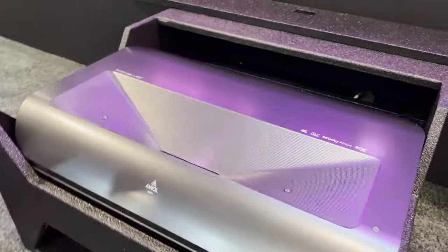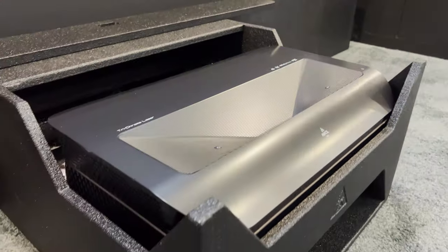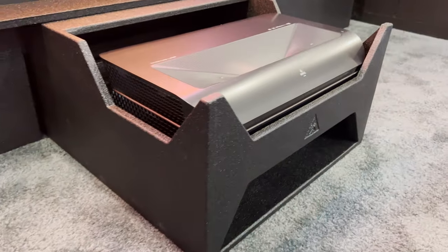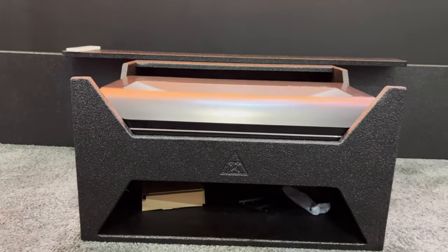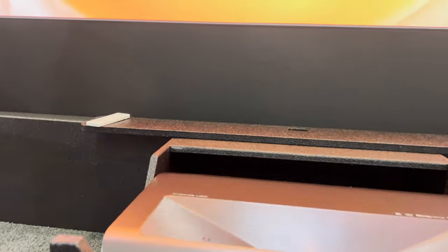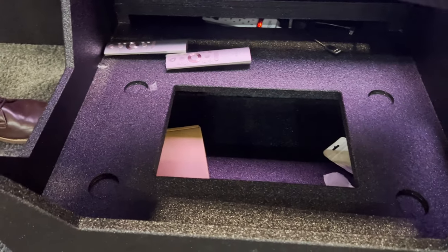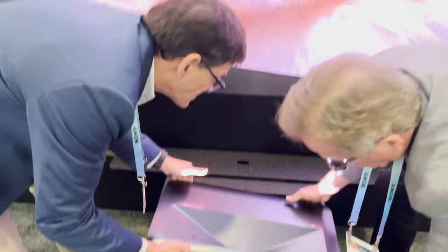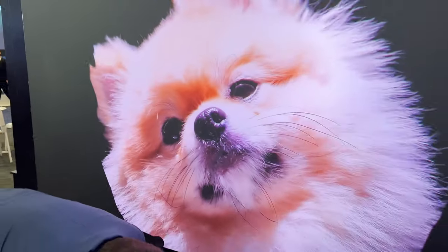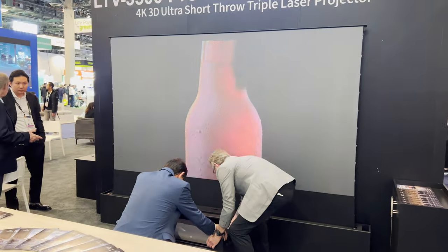There's a cubby here to hold the ultra short throw itself. They have two different versions — the 120 and the 100 — and this will set the projector at the perfect distance from the screen to ensure really good alignment. Whenever you're placing your projector, it ensures you can quickly place it without having to worry about keystone correction. As you can see, when you place it back into the unit it automatically squares it right up.